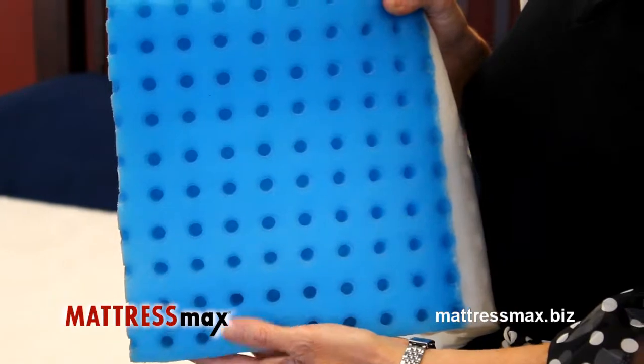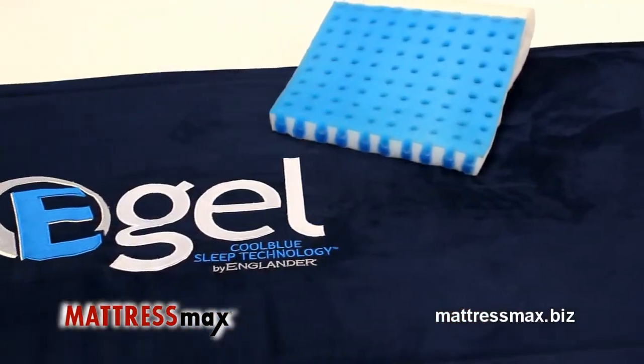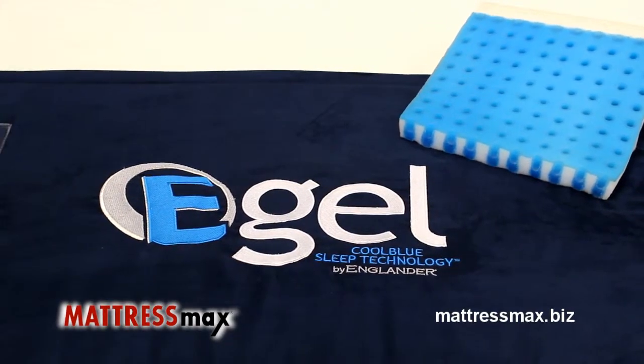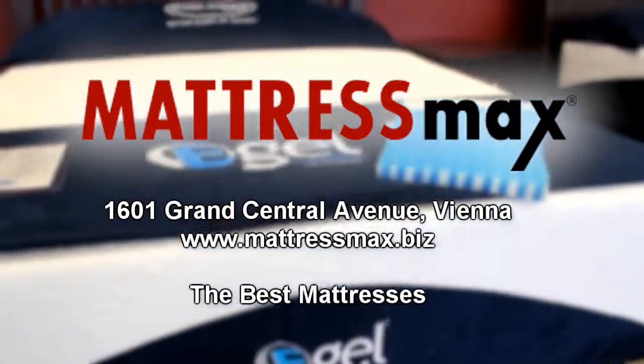There's more gel in this little square than in our competitor's entire mattress. Our top of the line Sapphire E-Gel has 4,000 cooling gel cylinders to regulate body temperature. If you're looking for a cool sleep, E-Gel is the real deal. Only at Mattress Max.